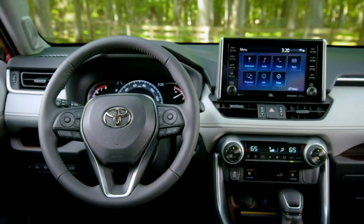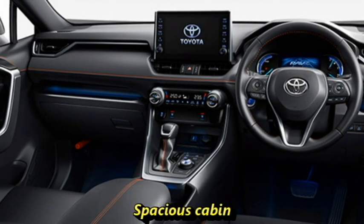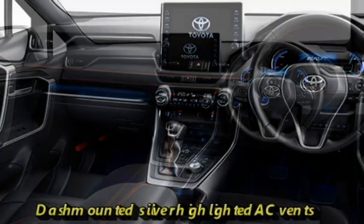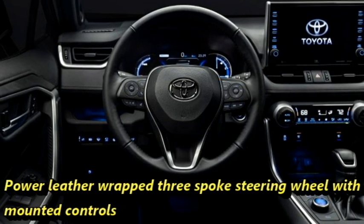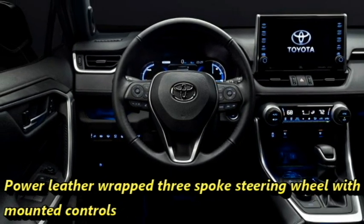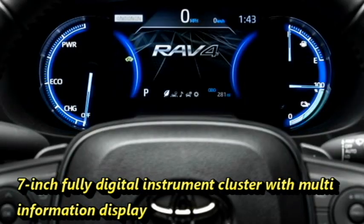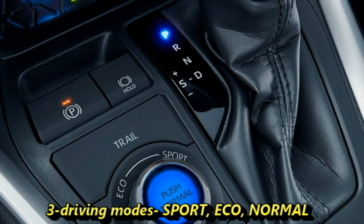The interior of the SUV has been updated with a number of features including LED cabin lighting, premium quality soft touch materials, a new dashboard setup with dash-mounted silver highlighted AC vents, electric power-adjustable leather-wrapped three-spoke steering wheel with steering-mounted controls, an optional 7-inch fully digital instrument cluster with multi-information display, and three driving modes: Sport, Eco, and Normal.